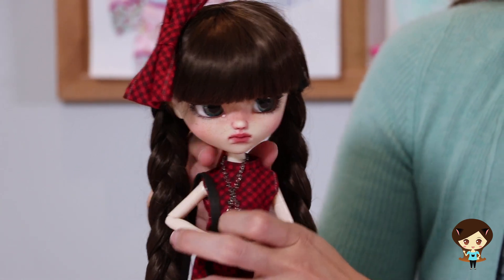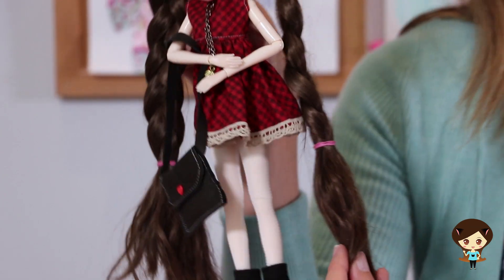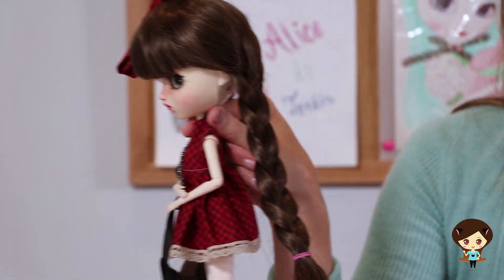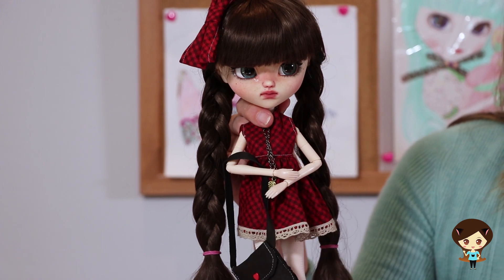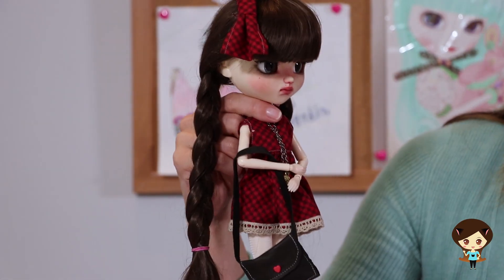As for the doll itself, this one comes with this brown — I love a good brunette doll. I love that she comes in these braids. I think there's something about having the hair out of the doll's face and not covering her that I think is very special.